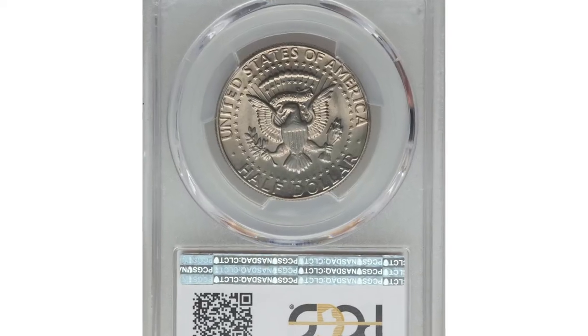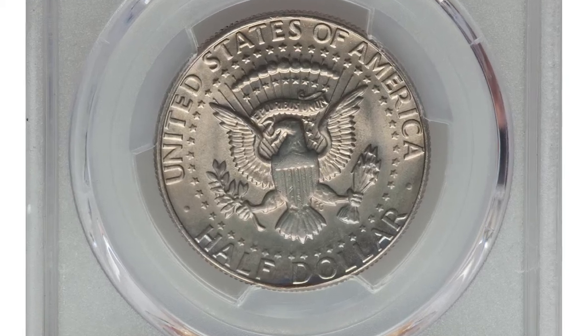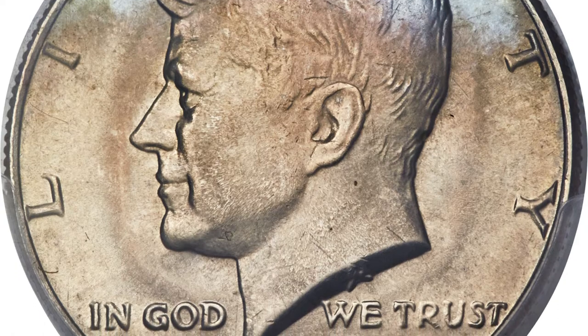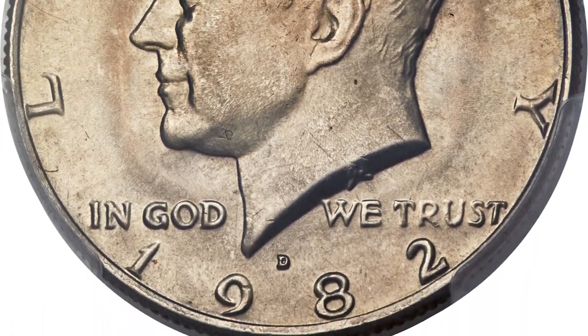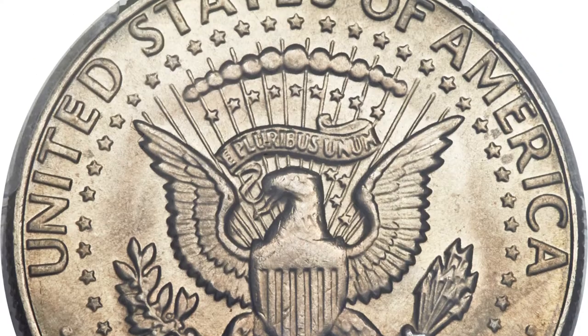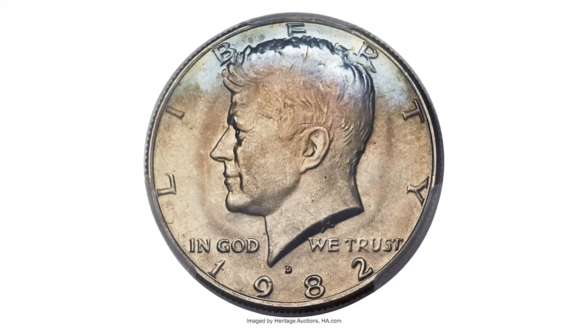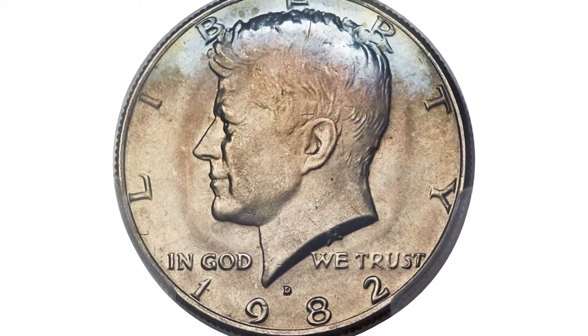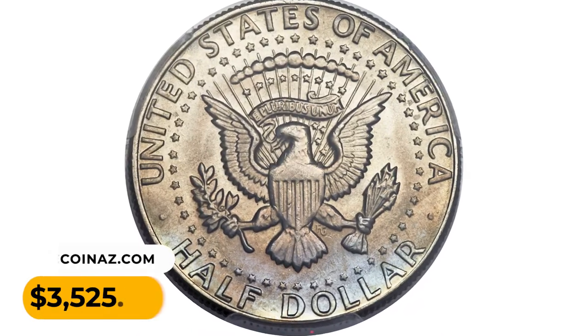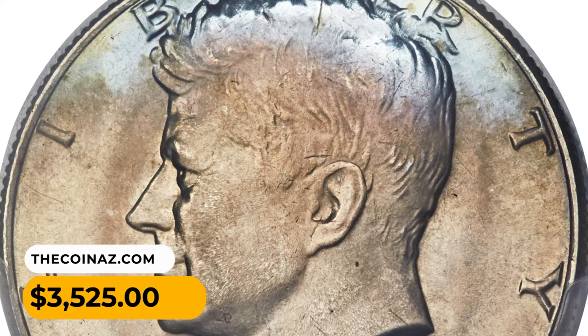This registry-grade 1982-D Kennedy Half Dollar ranks as one of the finest certified. The coin is fully struck and displays exceptionally well-preserved satin luster. Most of each side offers delicate champagne toning, although ice blue appears near the upper obverse and lower reverse peripheries. It sold for $3,525 at Heritage Auctions.